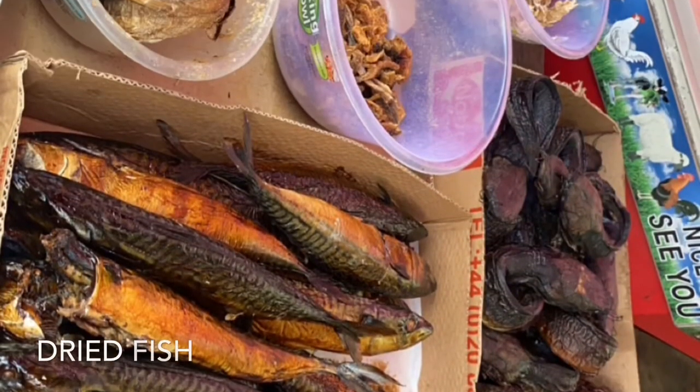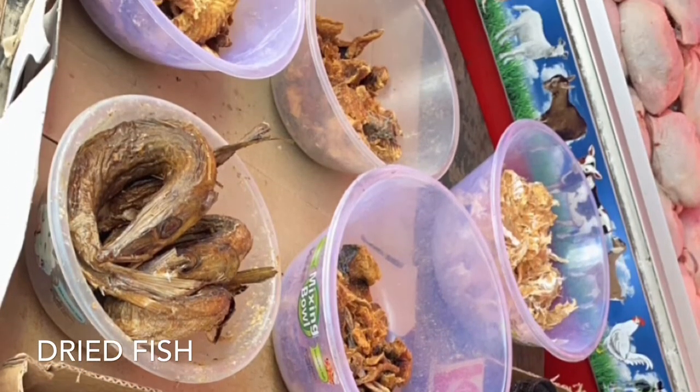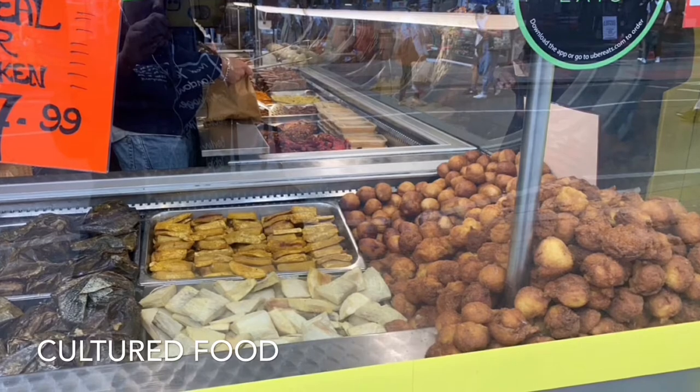This is called dry fish but is also known as Zichke in Zimbabwe. This is where they sell mackerel. This is also another place to eat which is where they sell Jamaican food.